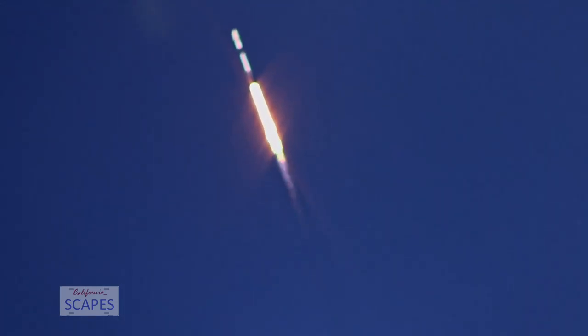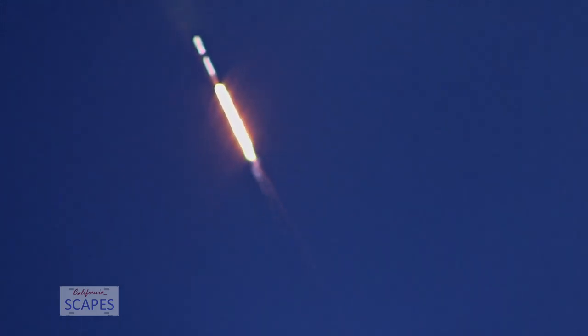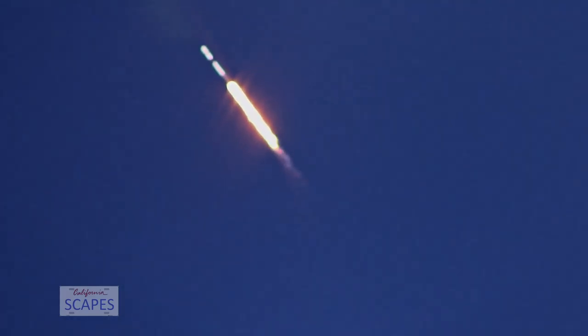And liftoff of the Falcon 9. M1D chamber pressure is on the rise.